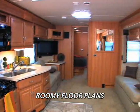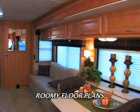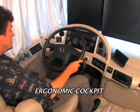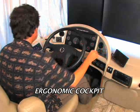Expedition floor plans are designed to maximize the roomy feeling. The tall ceilings and slide-outs provide even more space inside. The ergonomic cockpit wraps around the driver and puts all the controls within easy reach.